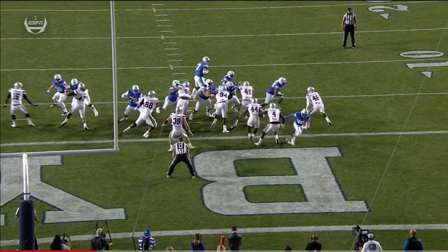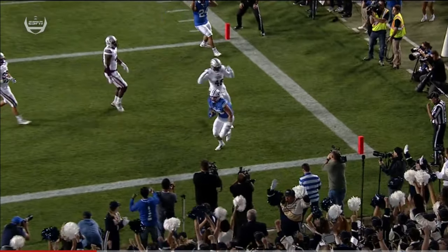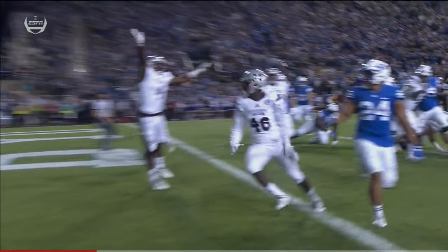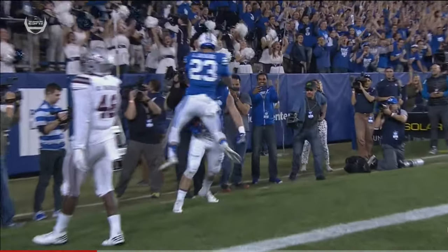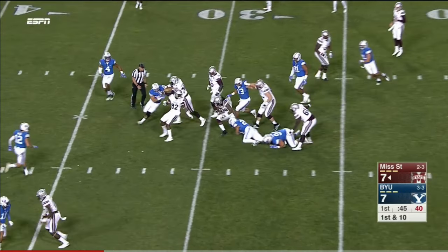Excellent play fake by Taysom Hill. Hunter Marshall in the back of the end zone, wide open — got everybody to bite on the second level. Nice little touch to the corner. Ashton Shumpert has the football for Mississippi State.